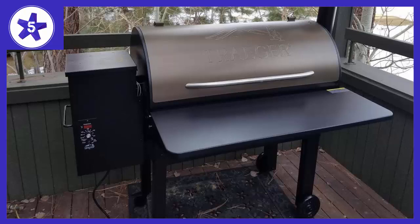This grill is clean and quick. It's cooked better food compared to any propane or charcoal grill I've ever owned. It's easy to assemble, easy to use and the food quality is amazing.